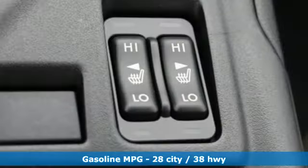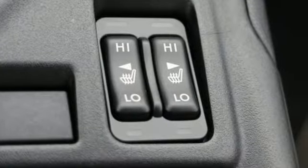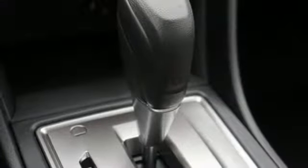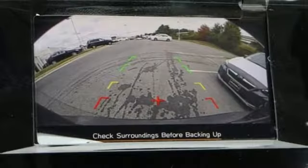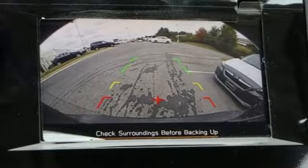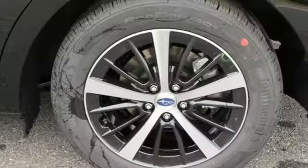Streaming audio, power heated mirrors, front heated bucket seats, auto dimming rearview mirror, wireless phone connectivity, manual tilting steering column, H4 engine, aluminum wheels, gas pressurized shocks, and continuously variable automatic transmission.